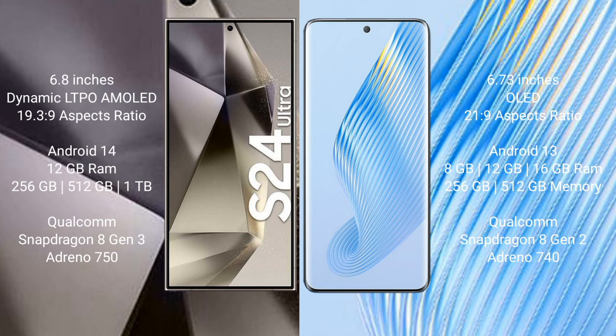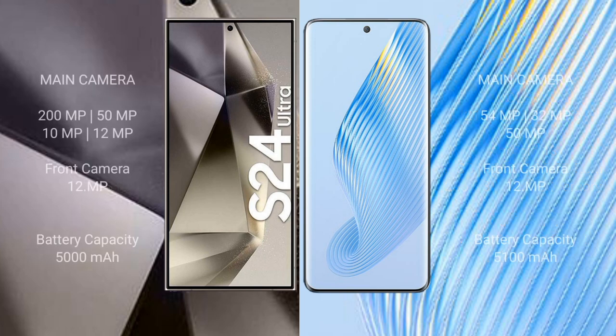Honor Magic 5 comes with 256GB or 512GB internal storage, Qualcomm Snapdragon 8 Gen 2 processor and GPU Adreno 740. Samsung Galaxy S24 Ultra features a quad rear camera setup: 200MP plus 50MP plus 10MP plus 10MP, and a 12MP front camera. Honor Magic 5 features a triple rear camera setup: 54MP plus 32MP plus 50MP, and a 12MP front camera.